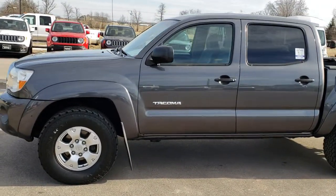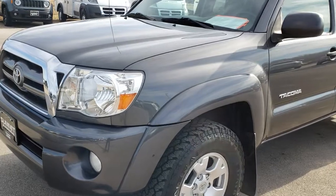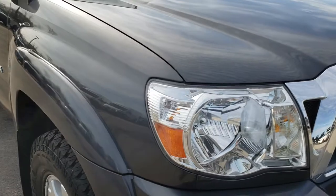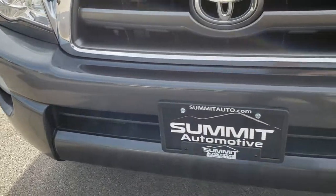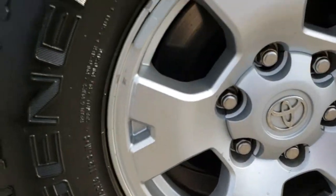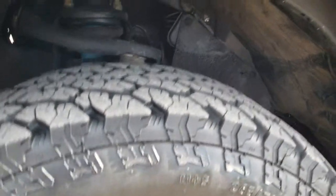This is stock number 9506. We are here at Summit Automotive in Fond du Lac, Wisconsin, your new and used light duty truck headquarters. Today we are checking out this super clean 2010 Toyota Tacoma double cab short box. This truck has the four liter V6 motor. It's metallic gray with factory alloy rims and General Grabber 265/70R16 tires, which have about 50 to 60 percent tread left.